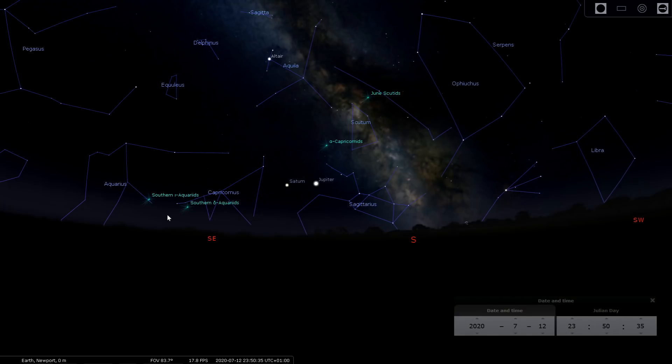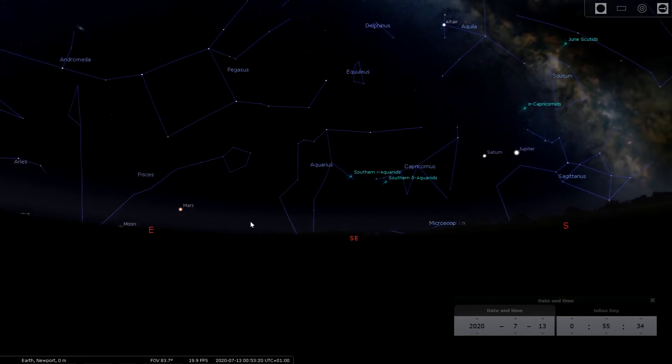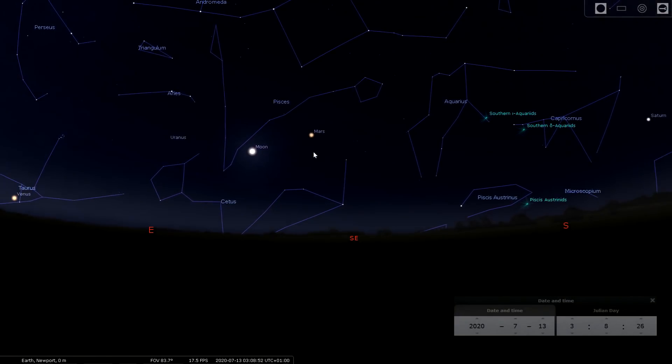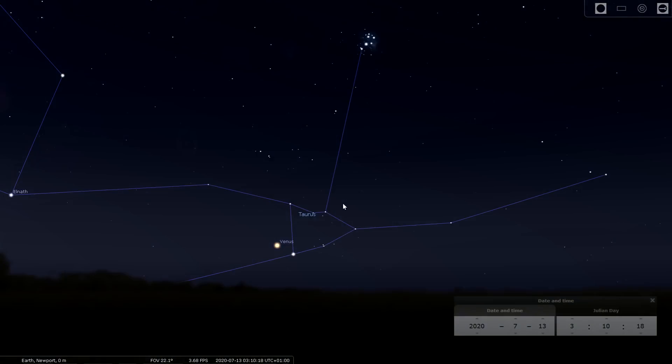If we skip forward through time you'll also see Mars rising in the east. The red planet is in the constellation Pisces this month and it increases in brightness throughout the month, starting at magnitude -0.5 and ending at magnitude -1.1, so Mars will be really nice and bright by the end of July.